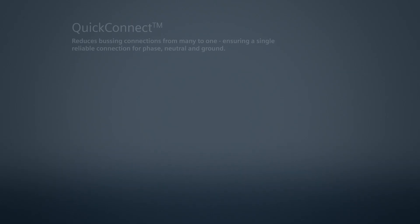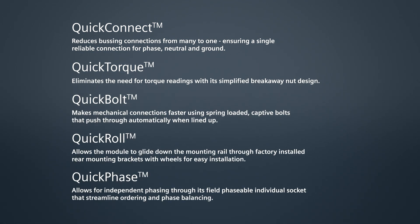We believe it's the best product out there because it saves time. We conducted a time-in-motion study where we found that our product can be installed 32% to 43% faster than our competitors' products. We've also implemented five quick system features that allow the installer to make the mechanical connections and electrical connections much faster and more seamlessly than competitors' products. That sounds like an innovative solution — it really is.